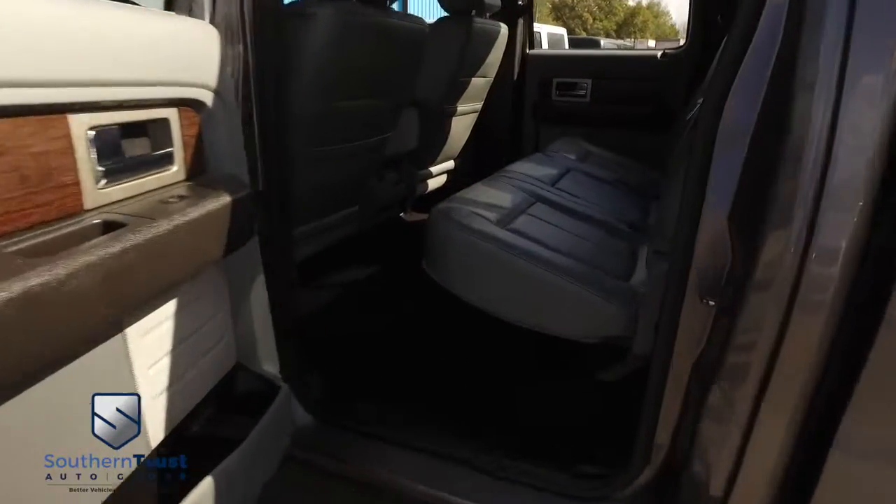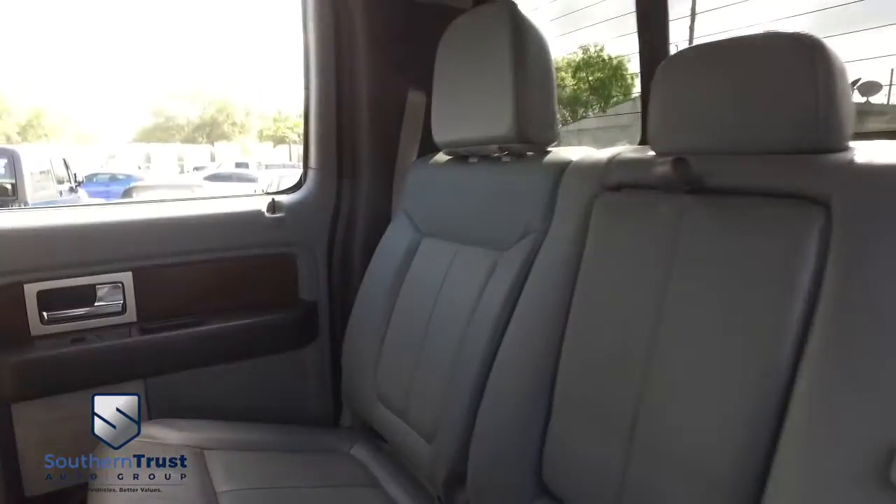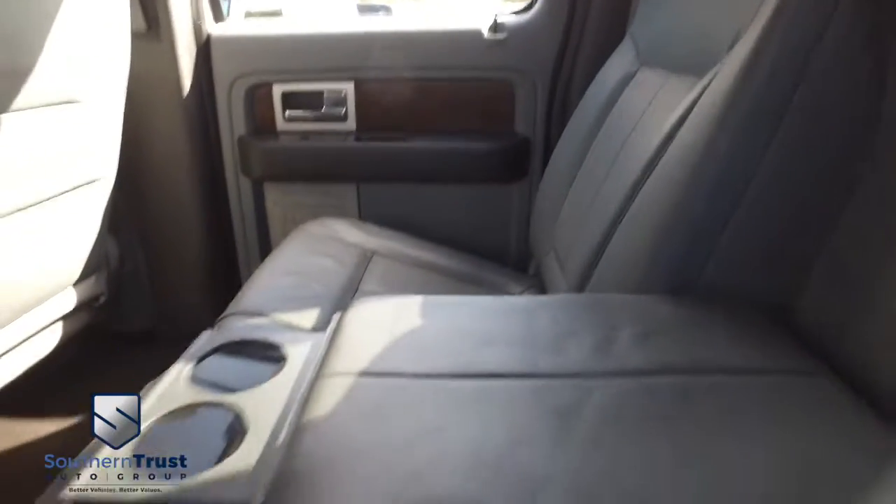Let's go inside your beautiful Lariat cab. Look at that beautiful leather seating — no rips, no stains, no tears. Southern Trust HD clean machines. If other dealers aren't going in and out of their vehicles with high-definition cameras, they probably got something to hide. Look at that beautiful HD clean carpet. Refreshments served in the back — there's your cup holders.